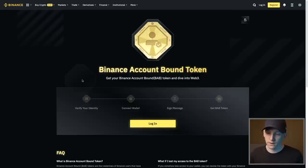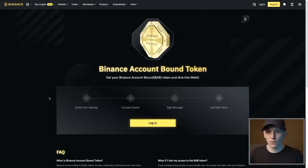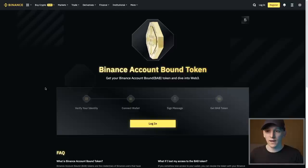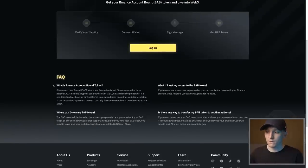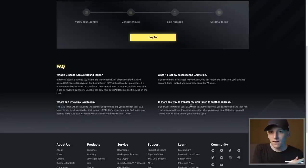Binance is already working on this with the Binance Account-Bound Token. You do your KYC with Binance, and they enable you to issue this token — currently only on Binance Smart Chain. That account-bound token is linked to your KYC, and you can use it in DeFi on Binance. Crucially, that token cannot be transferred to another address, which cuts off any black market for KYC tokens. To move it, you send it back to Binance and reissue it to a new address.